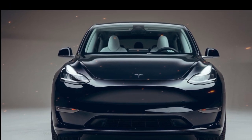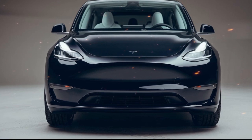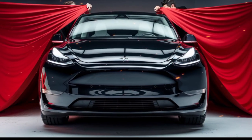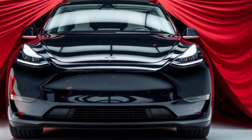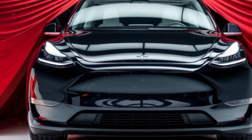Tesla's emphasis on user convenience extends to its charging solutions. The vehicle comes with home charging options, including a wall connector, which can fully charge the battery overnight. This means owners can start each day with a full charge, eliminating the need for frequent stops at charging stations.